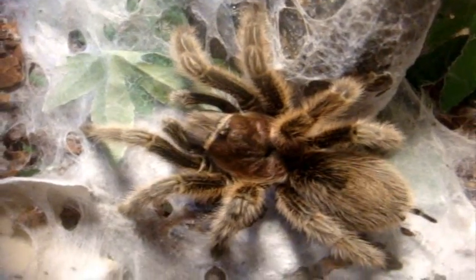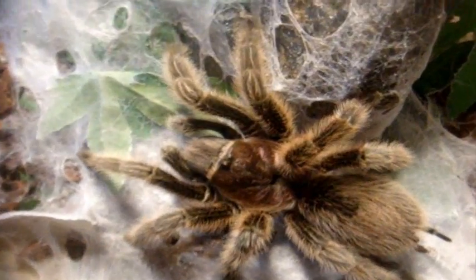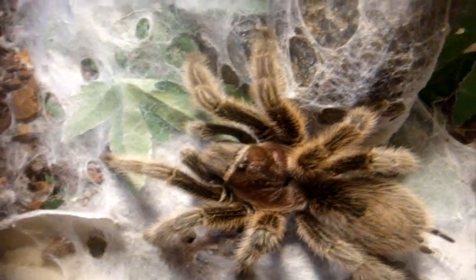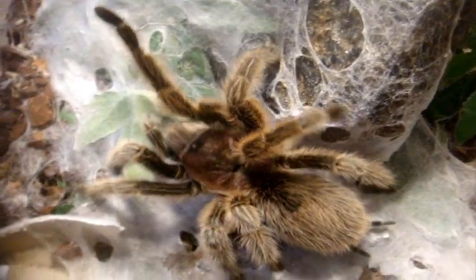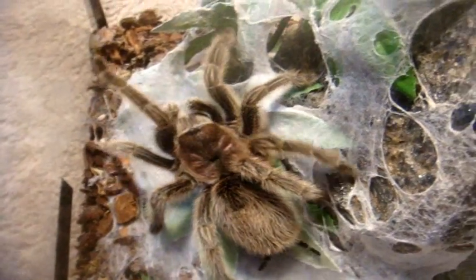Here is my mature female Grammostola Pulchra, Brazilian Black. And the very popular Grammostola Rosea, the Rose Hair — this one here is Michaela, she's the normal form that I got from my friend Ikeman2006. She can be somewhat defensive.